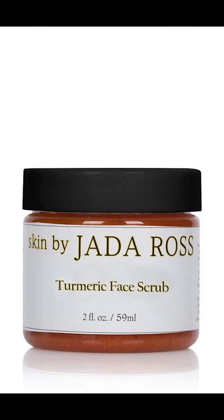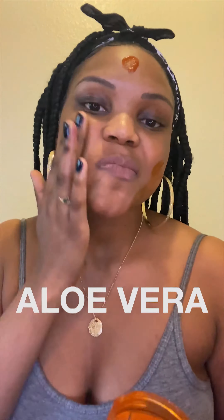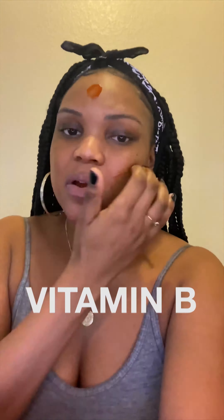First up is the turmeric face scrub. This includes turmeric, aloe vera, vitamin C, vitamin B, and vitamin E. This mixture helps with stubborn acne while brightening dark spots and blemishes, which has been something I've struggled with.